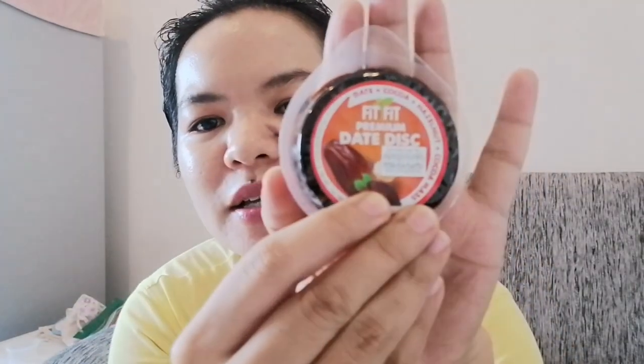Now let's try the date disc. It's easy to open. It has a touch of chocolate — date plus cocoa plus hazelnut plus cocoa mass. I like it!